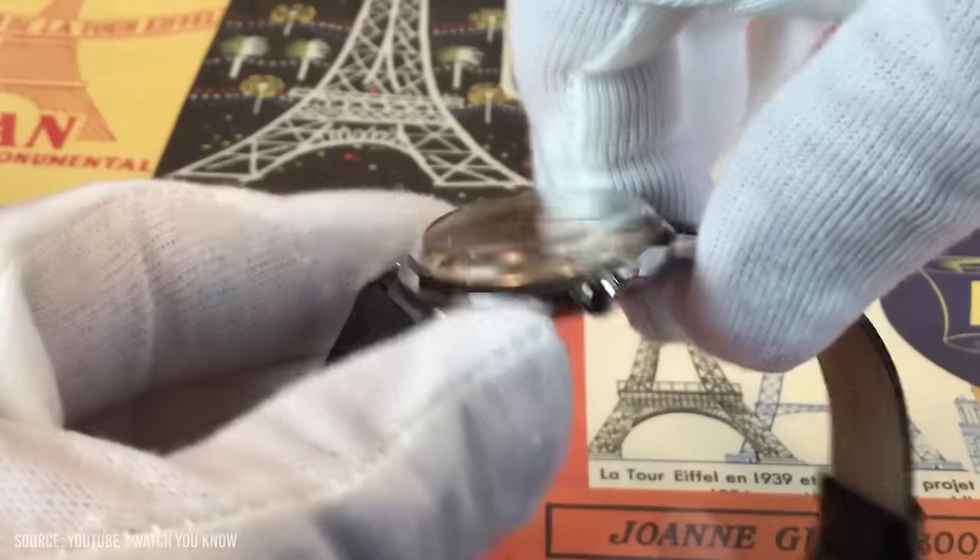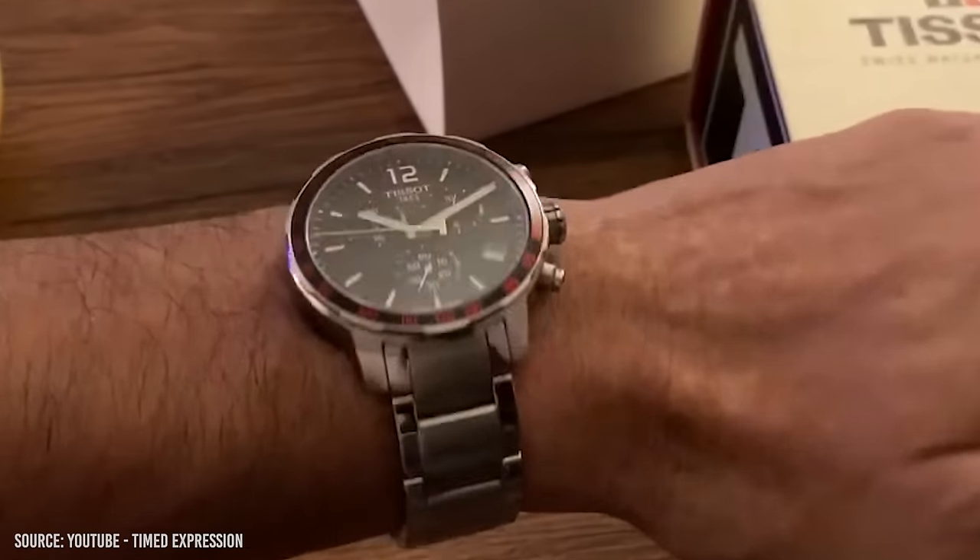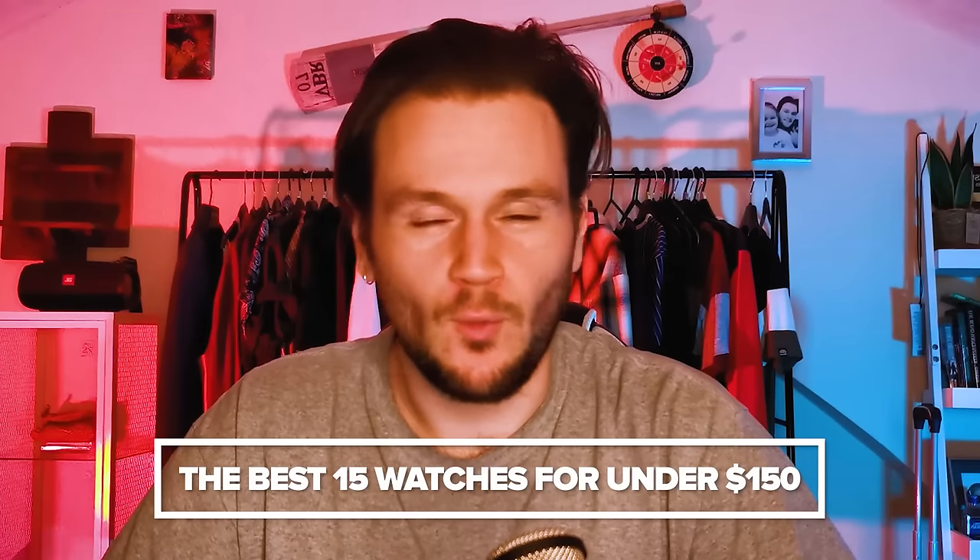Fully capable dive watches, classy dress watches, and even a big Swiss brand. Today we're going to be looking at the best 15 watches under $150.